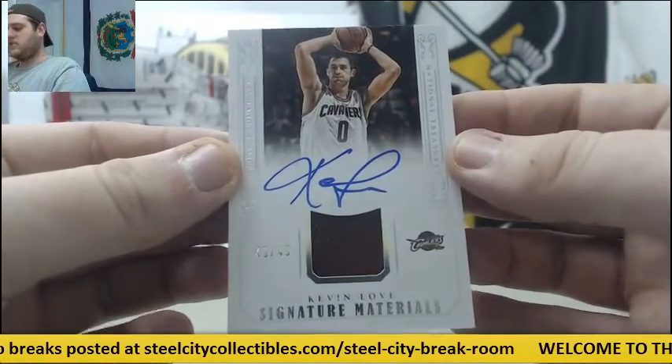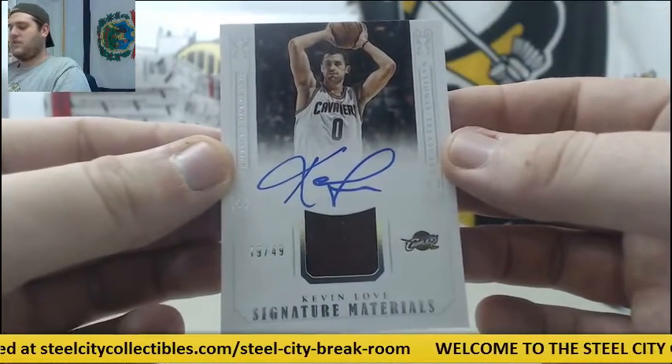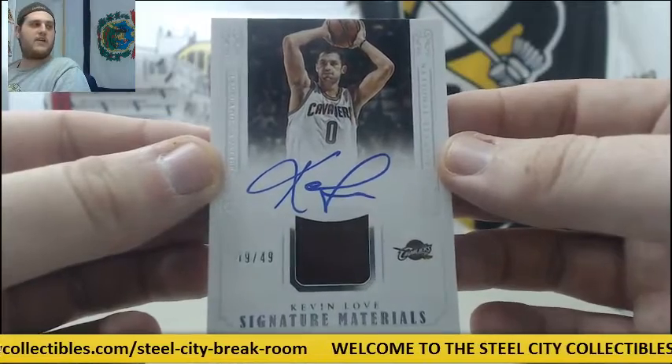49-49 Jersey Swatch Auto for the Cavs, Kevin Love. 49-49 Auto, Kevin Love.